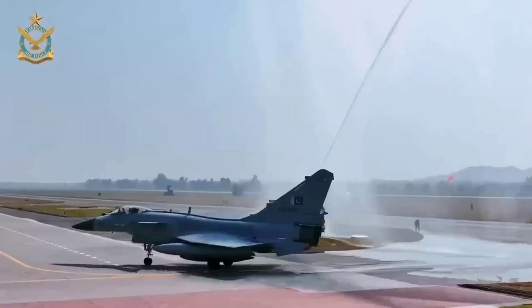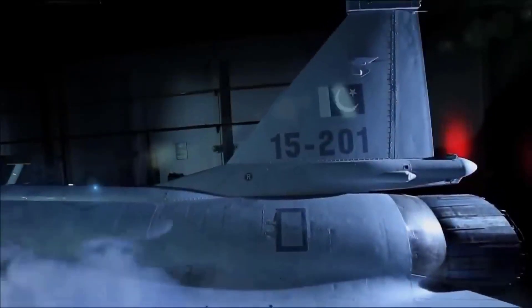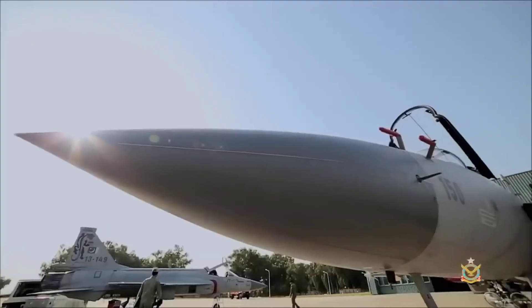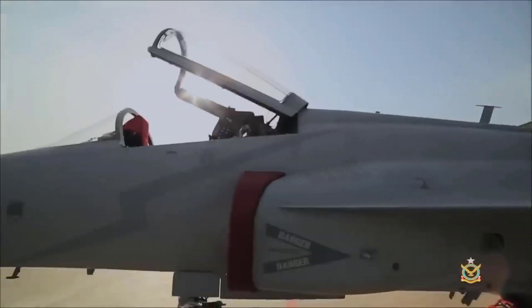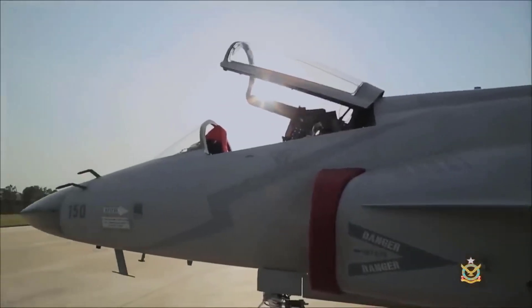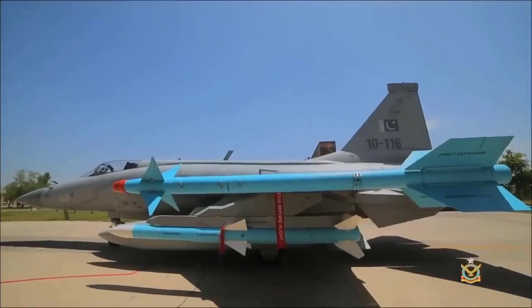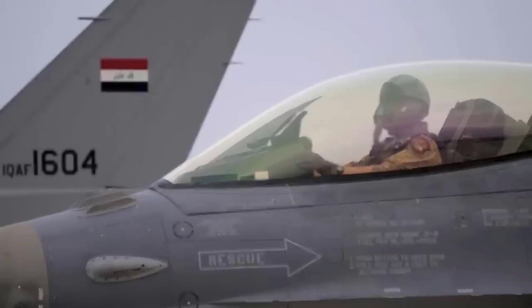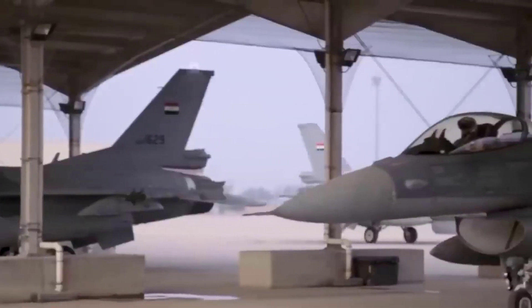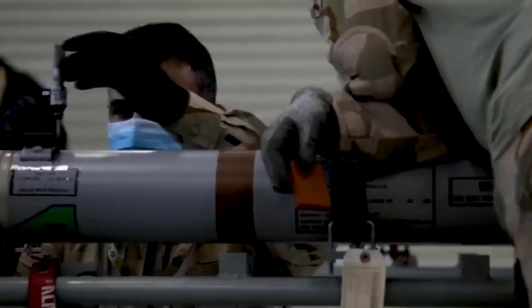Overall, the JF-17 Thunder has proven to be a reliable and efficient fighter aircraft, albeit with some challenges that need to be overcome. For Iraq, this is a promising step forward in replacing their aging F-16 fleet. With a limited defense budget, Iraq has opted for a cost-saving solution while still providing a reliable and sustainable air defense capability. May this decision bring benefits to Iraq's security and defense in the future.